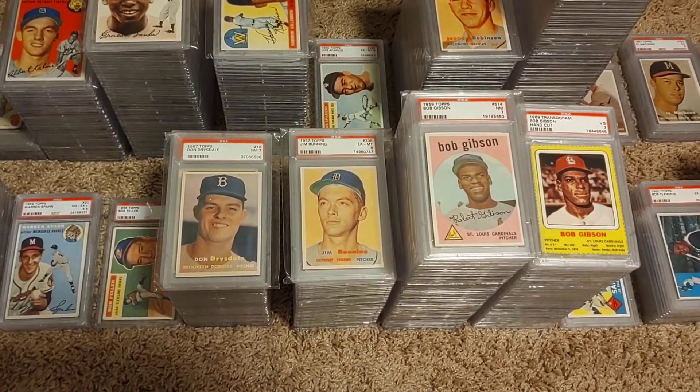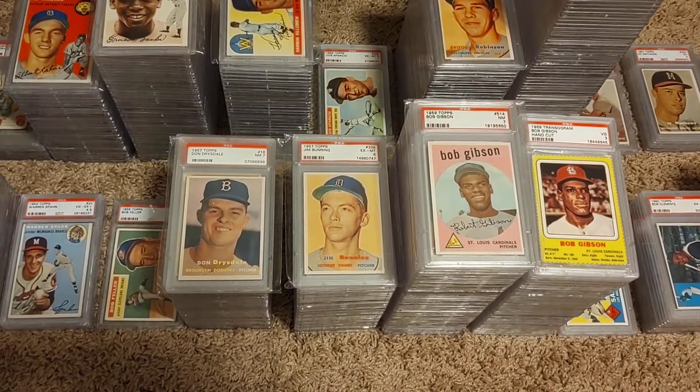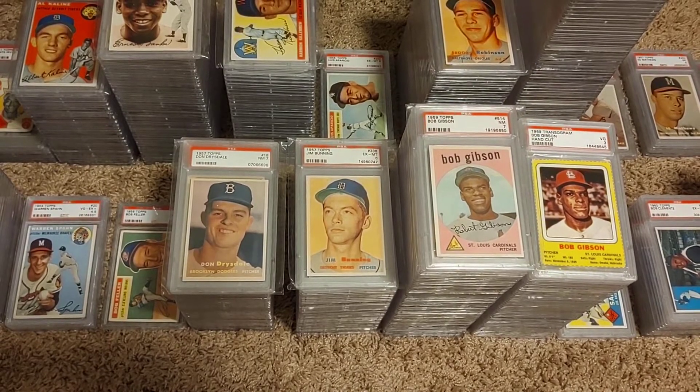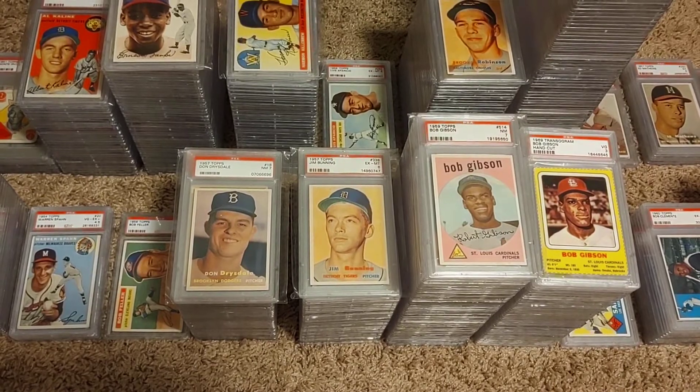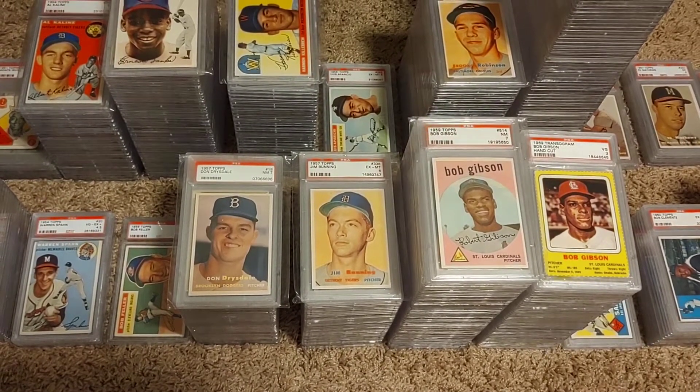These two pitchers both have rookie cards from the 57 set. I have everything of Don Drysdale all the way up to his last card in 69, and then everything of Jim Bunning up to his last card in 71.